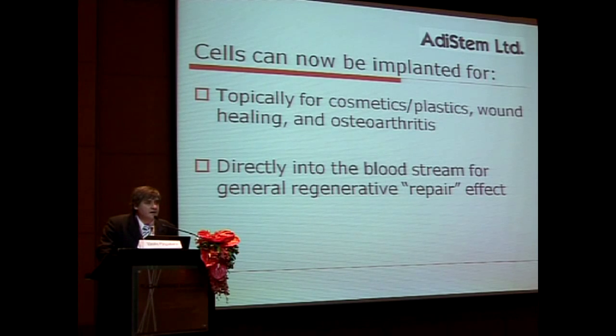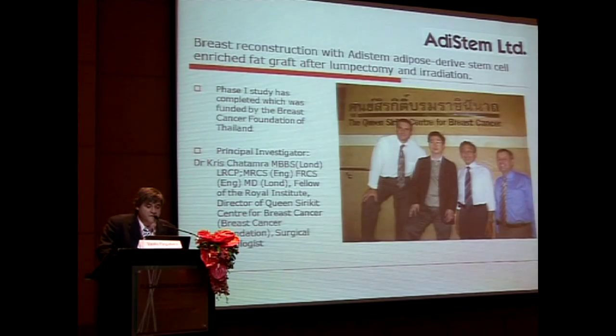We activate the cells and can use them topically. Clinical applications include wound healing, osteoarthritis, and IV administration for a regenerative repair effect. One of the first things we did was fat grafting, where we increase the amount of stem cells in the fat itself to see if we can get a better fat graft.